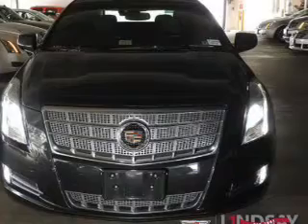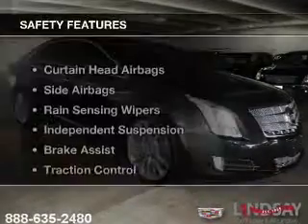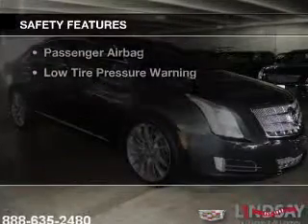Additional features include remote start, steering wheel controls, memory seats, and a premium sound system.